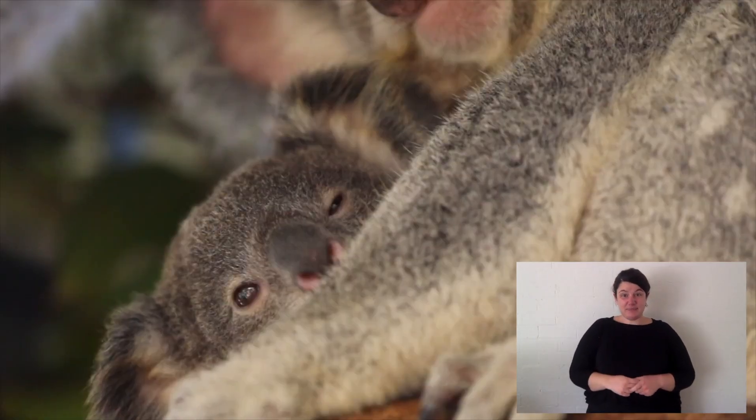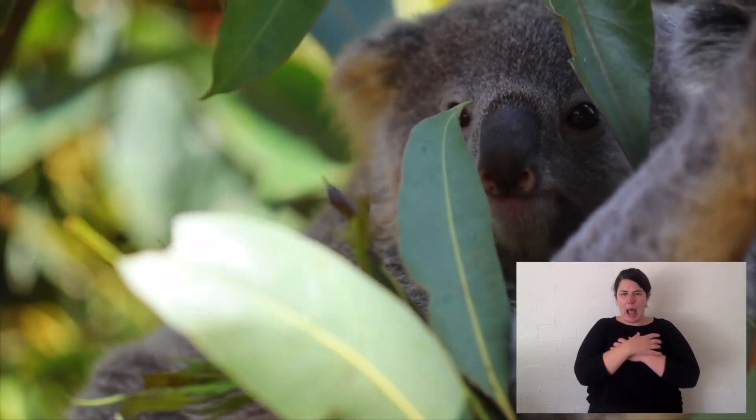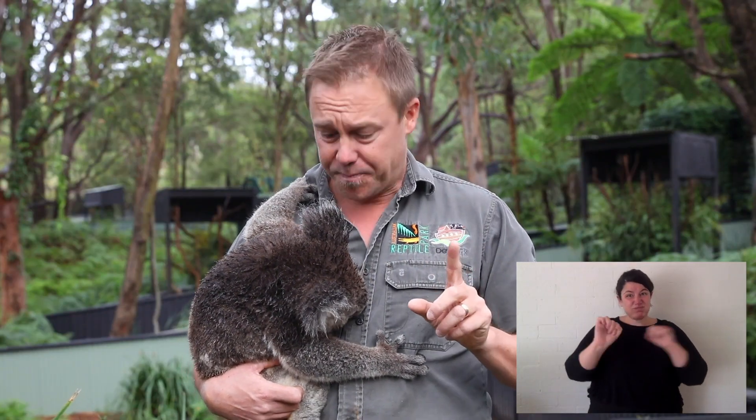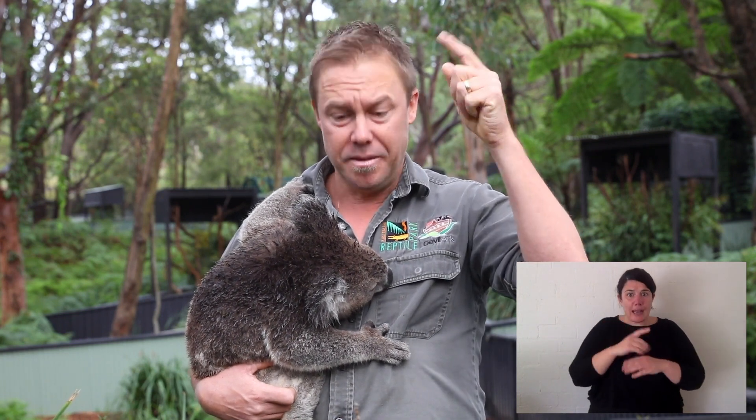Now koalas have fingerprints — it's very unique. There are not many species in the world that have it, but there's a unique fingerprint for each koala. And lastly is their camouflage. They have predators too: eagles and owls in the sky, dingoes and goannas, quolls on the ground.